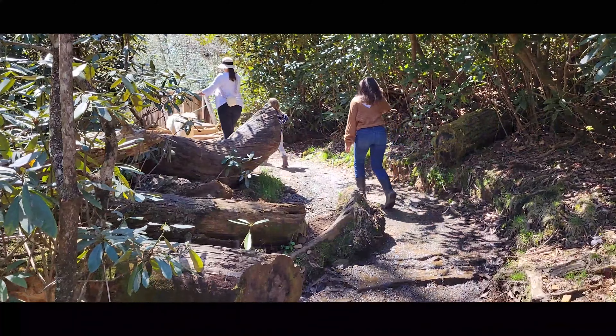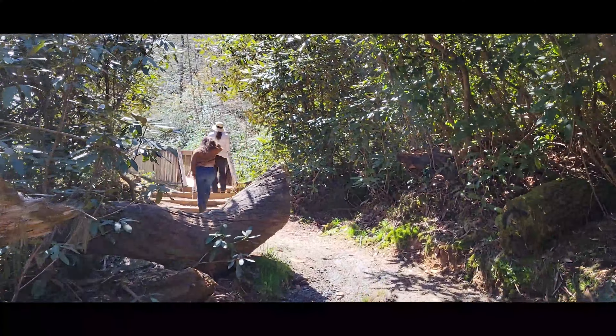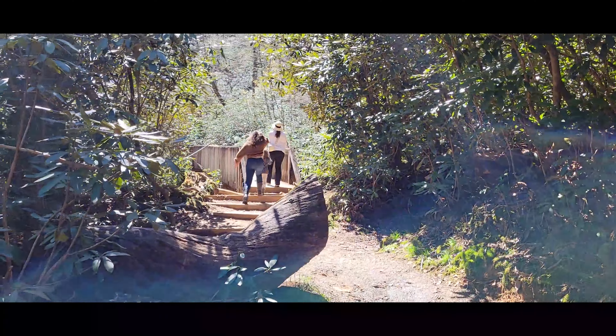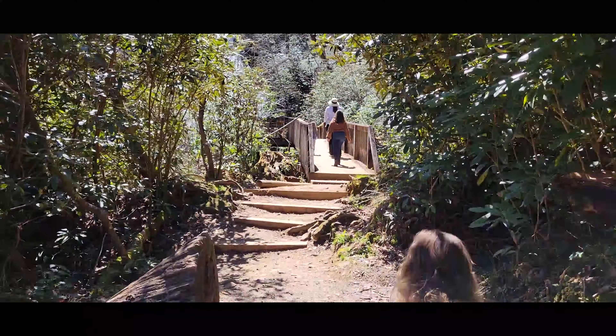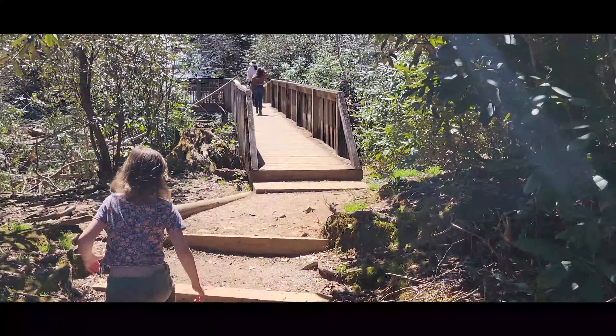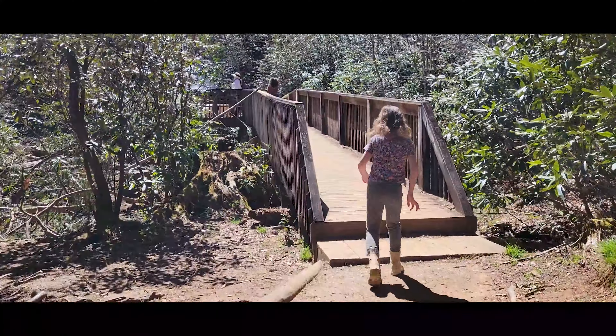This is a double waterfall, so you're going to want to take the small trail up to the viewing platforms. There are two viewing platforms — some can get a little slippery and narrow, but it's a very easy round trip. It's a two-tiered waterfall and each section is uniquely beautiful.